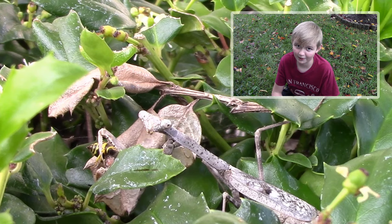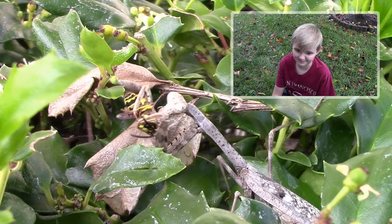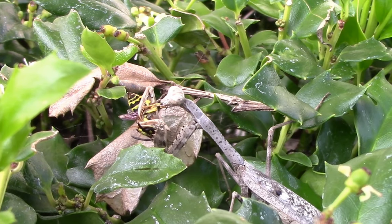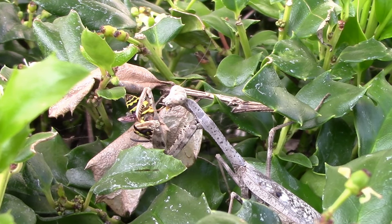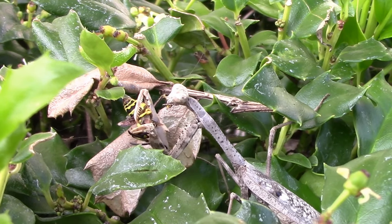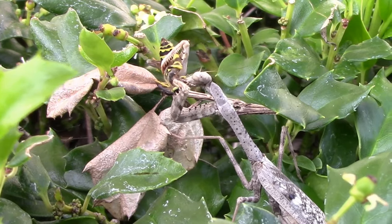Now this part — this is just creepy. He's staring at me. So I think I would rather see a spider getting eaten instead of a bee, because we need bees for pollinating our plants.